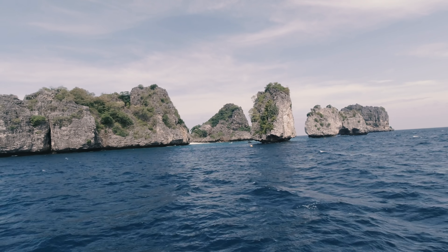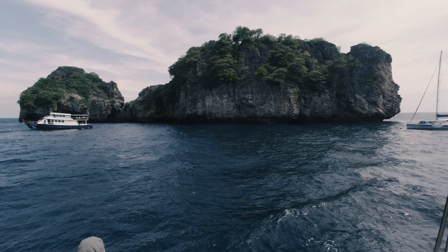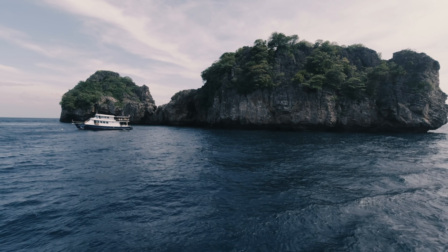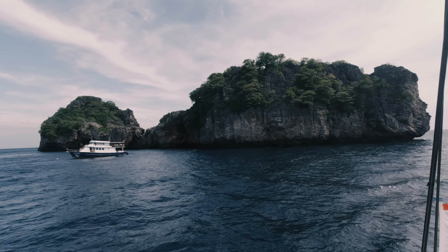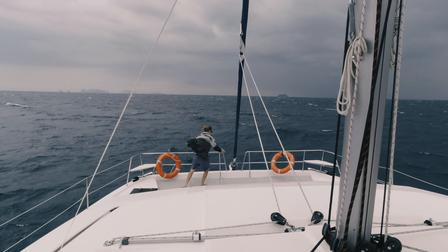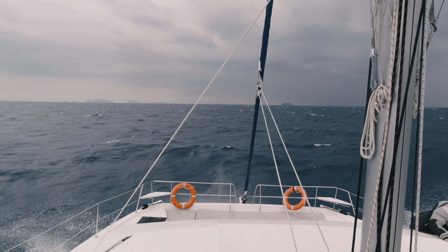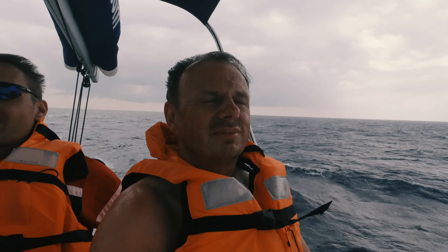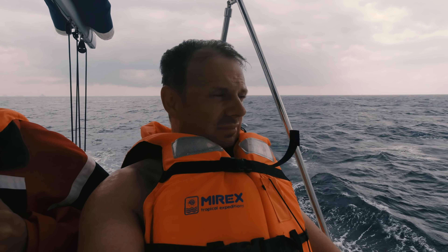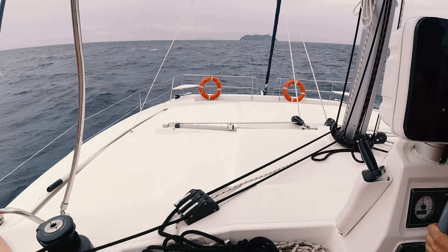Later we came across a random rock formation in the middle of nowhere. Unfortunately the current was fairly strong, there was no free buoy available, and we had to continue our cruise. Then some dark clouds rolled in and the wind picked up. For us it was time to put on life vests and sit tight. It was a bumpy ride but also a welcomed change. Nobody had to throw up and after an hour it already got better.